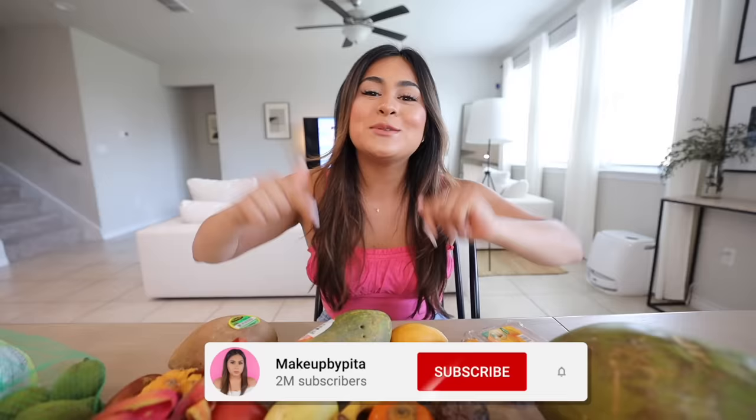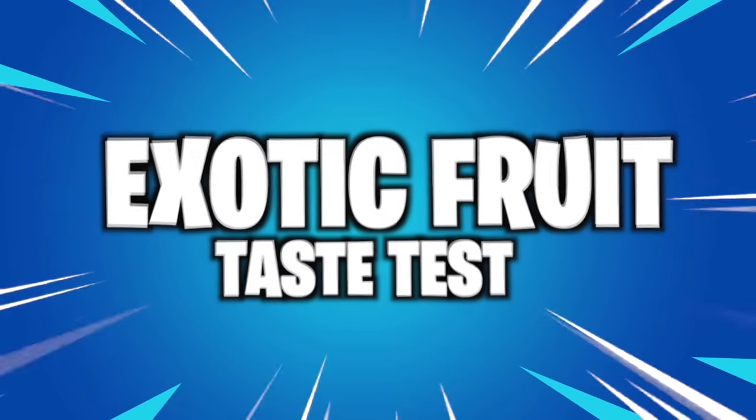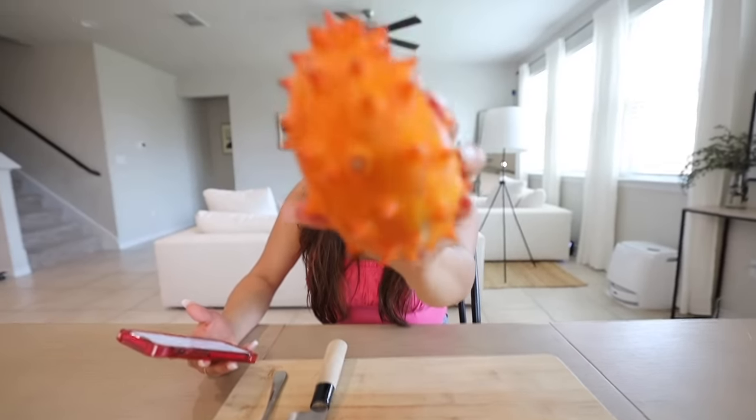In today's video we're going to be trying them and I'm going to be letting you know what each fruit tastes like. If you guys are excited, drop a like, subscribe, and hit that bell so you can get notified every single time I post a new video. Without any further ado, let's go ahead and try the fruit. For the first fruit we have horned melon.